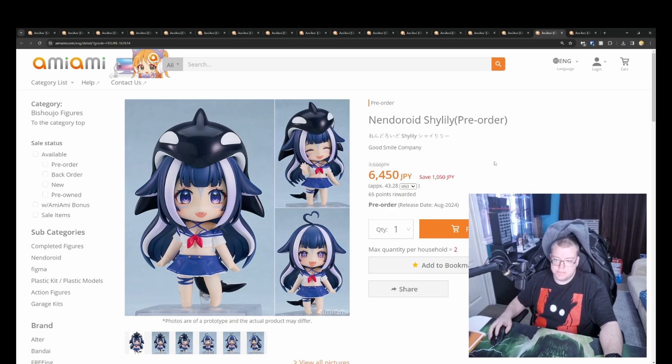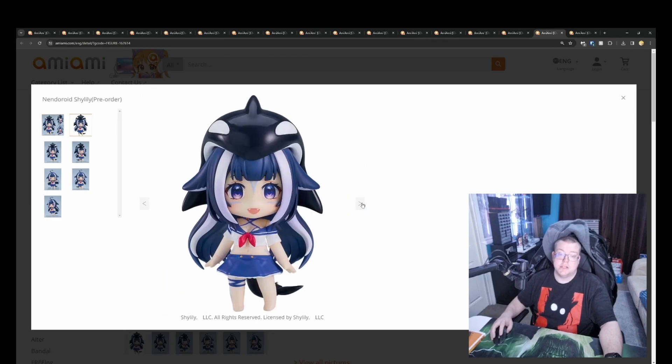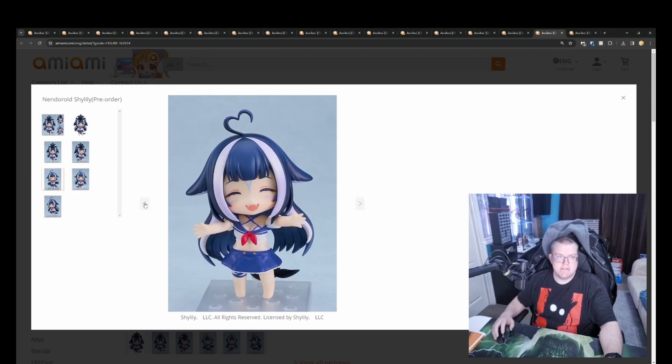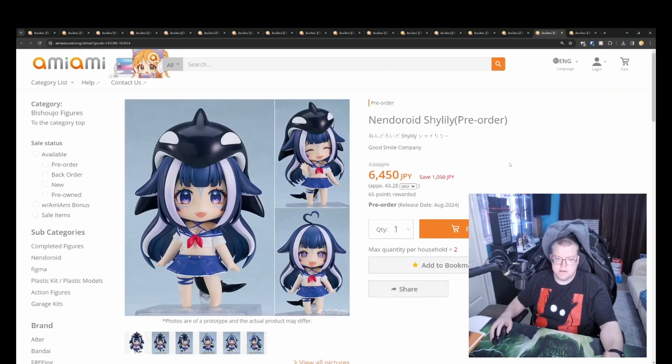Nendoroid Shylily as well, 6150 yen. Very funny VTuber that I do actually occasionally watch is Shylily — I probably should go back and watch her. Very cutesy, and because she changes her avatar quite a bit, they can do some alternate versions of her in the future as well. So potentially if you like Shylily, there'll be further Nendroid releases in the future. Definitely worth getting — I'm very tempted to get this one, since Shylily is basically the only VTuber I really watch, along with Iron Mouse occasionally.